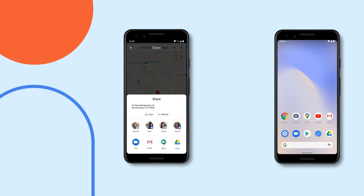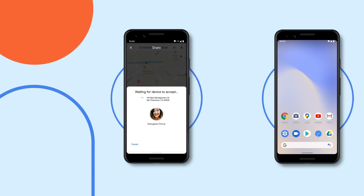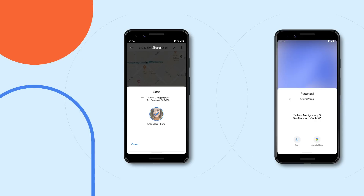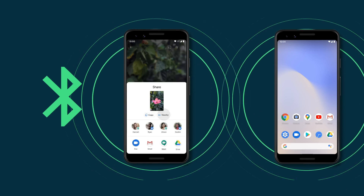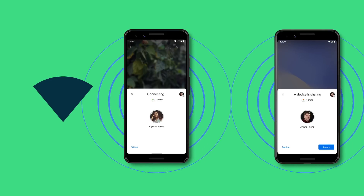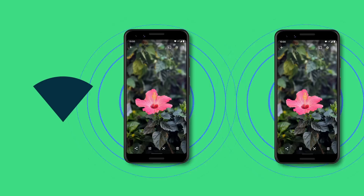As soon as you tap Share, your phone emits a Bluetooth low energy signal which is picked up by the phone you want to share with. When that phone sees the BLE signal, there's a digital handshake that establishes which type of connection is available on both phones and what will provide the fastest, most reliable connection. For example, every phone can connect over Bluetooth, but if Nearby Share detects that it can upgrade to a faster, higher bandwidth connection like Wi-Fi Direct or Wi-Fi Hotspot, then it will send the photo over that way instead.